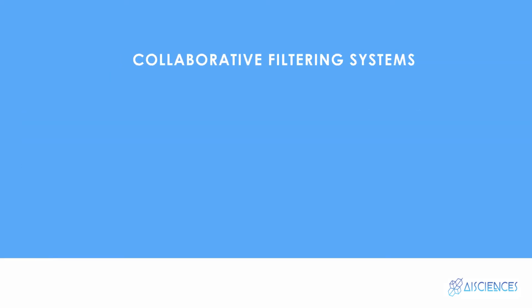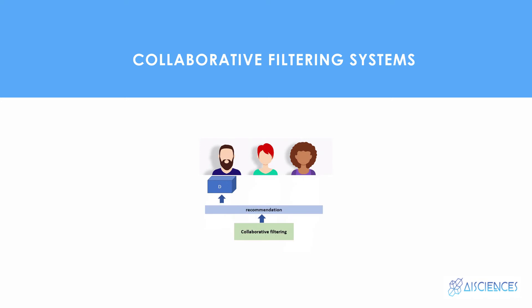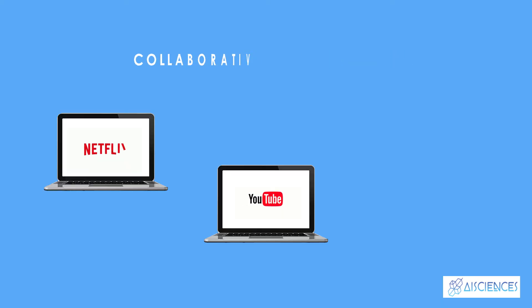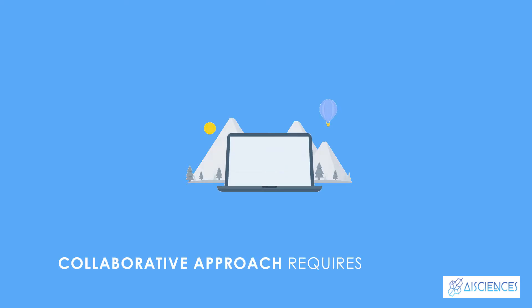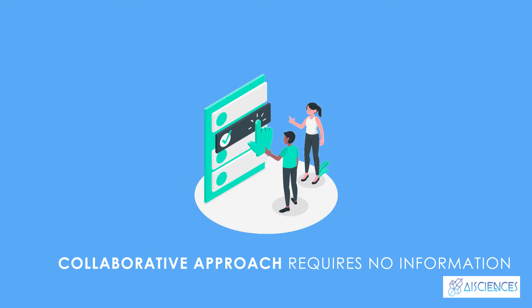Collaborative filtering is currently one of the most frequently used approaches and usually provides better results than content-based recommendations. Some examples are found in the recommendation systems of YouTube, Netflix, and Spotify. The main advantage of collaborative approaches is that they require no information about users or items, so they can be used in many situations. Moreover, the more users interact with items, the more accurate new recommendations become.